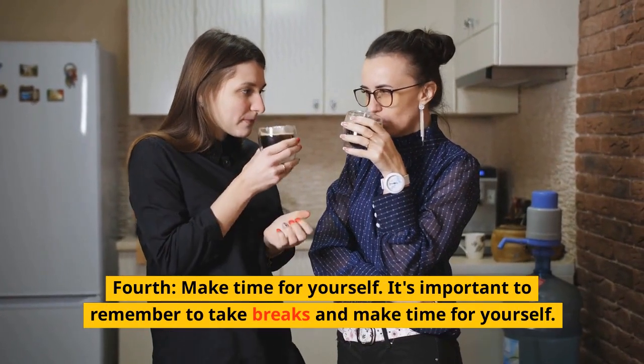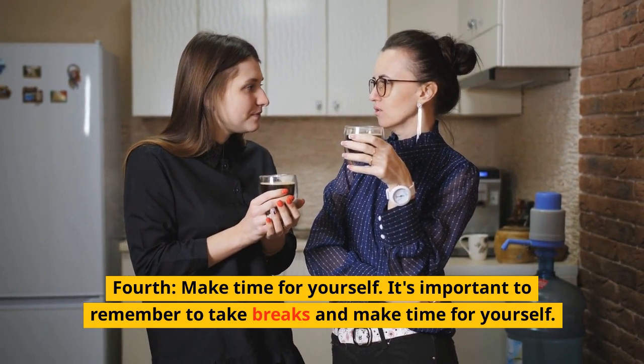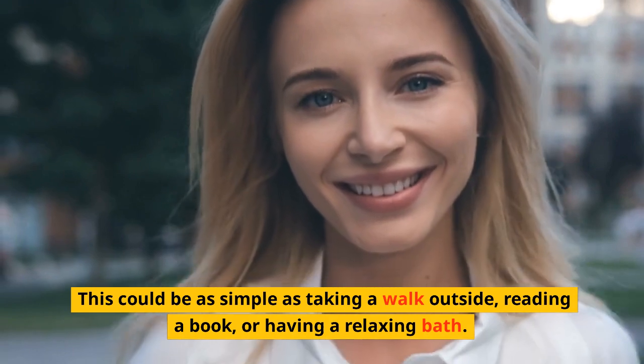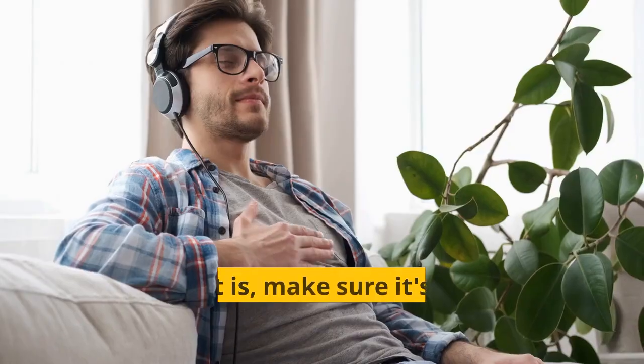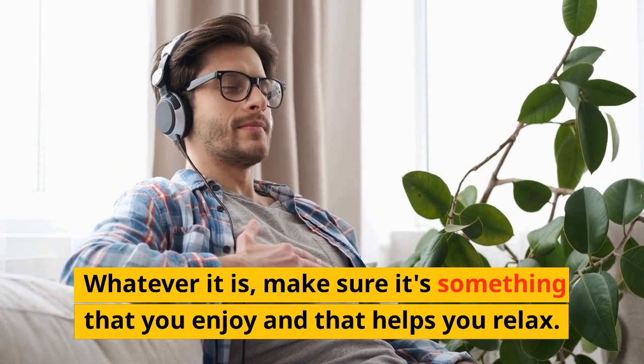Fourth, make time for yourself. It's important to remember to take breaks and make time for yourself. This could be as simple as taking a walk outside, reading a book, or having a relaxing bath. Whatever it is, make sure it's something that you enjoy and that helps you relax.